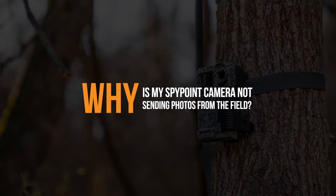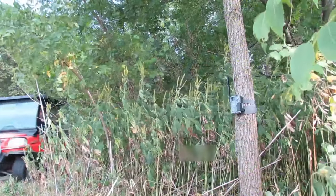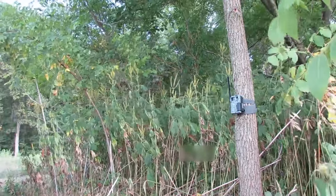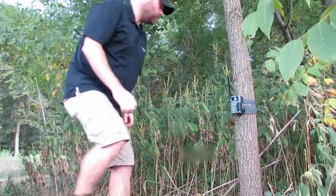Why is my Spypoint camera not sending photos from the field? We're going to talk about what to do if you've got a camera in the field that stopped transmitting photos. If your Spypoint camera isn't transmitting photos from the field, what can you do to try to get that situation resolved without actually visiting the camera?